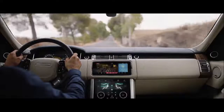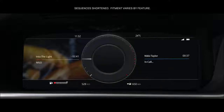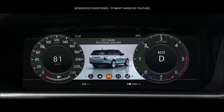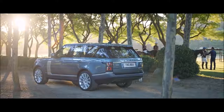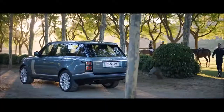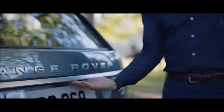The 12.3-inch high-resolution full-color interactive driver display has four different layouts, which can be tailored to suit the driver's preference and deliver the key information required. The Range Rover activity key is a durable, waterproof wristband that allows the user to lock and unlock the vehicle without having to carry their key fob.